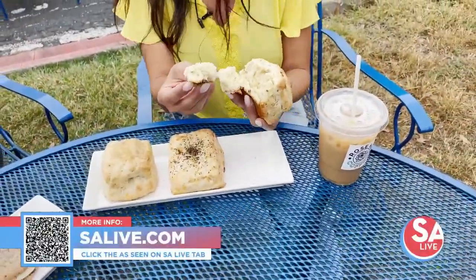Other coffee shops are offering 20% off a drink if you bring a reusable cup through the end of the month. San Antonio River Authority's current public awareness initiative is 'Don't Let Litter Trash Your River,' and they hope this partnership will help push that awareness. Be sure to go out and support local.